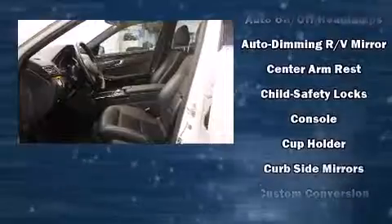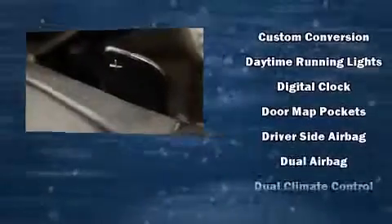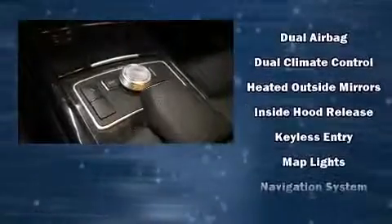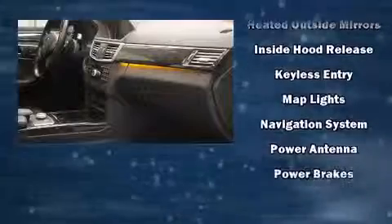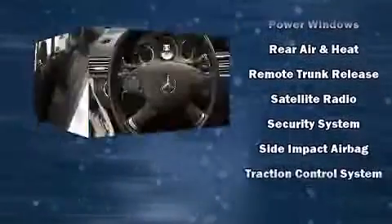Mercedes-Benz also prioritized safety and security by including dual front impact airbags, head curtain airbags, traction control, brake assist, anti-whiplash front head restraints, a panic alarm, and four-wheel disc brakes with ABS. Various mechanical systems are monitored by electronic stability control, keeping you on your intended path.